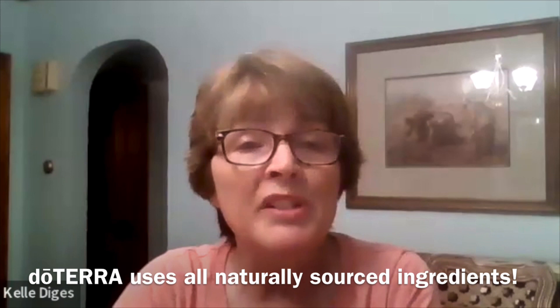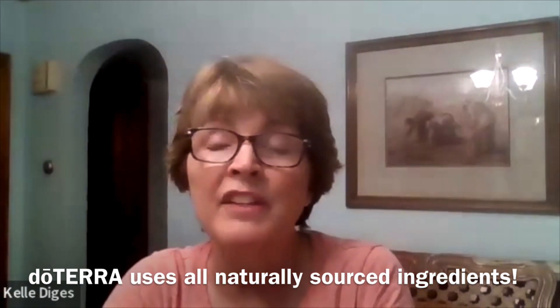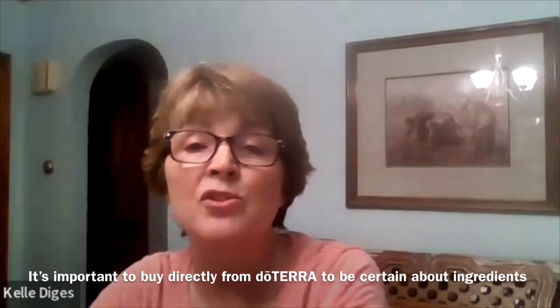Breathe Respiratory Drops — the ingredients are lemon, peppermint, eucalyptus, cardamom, thyme, and melissa. The thyme and melissa are added to these drops — they're not in the Breathe blend — because they're going to help with soothing and relaxing the throat. doTERRA does not use any synthetic ingredients nor artificial coloring and flavors at all. doTERRA is the only brand with certified pure tested grade essential oils, so this makes a great natural alternative to the over-the-counter brands.